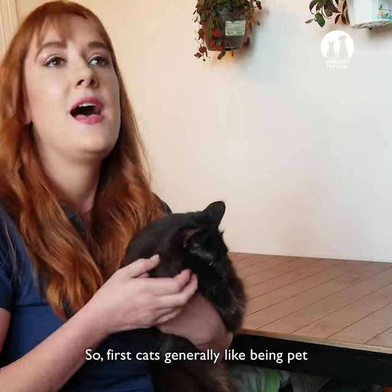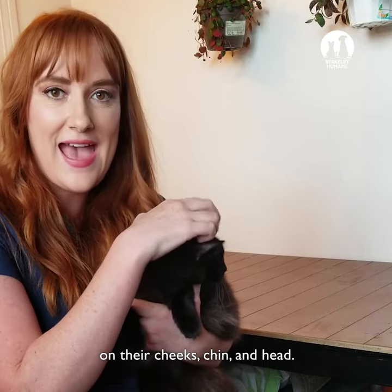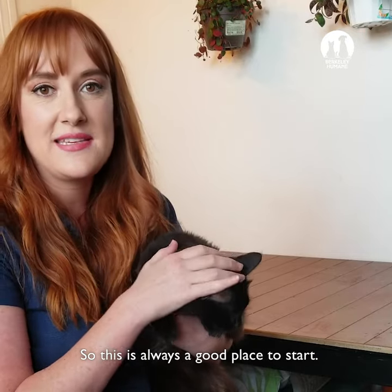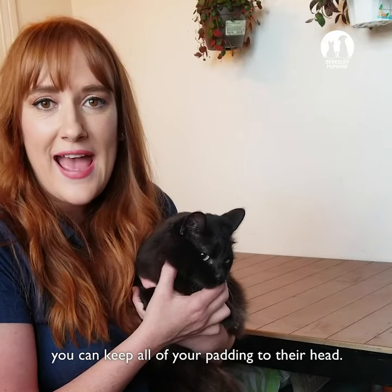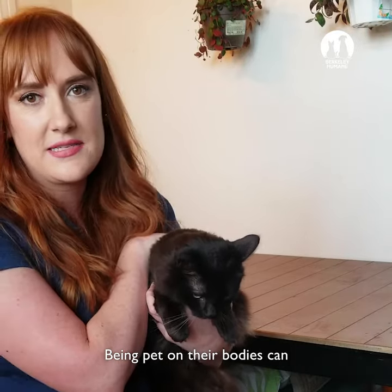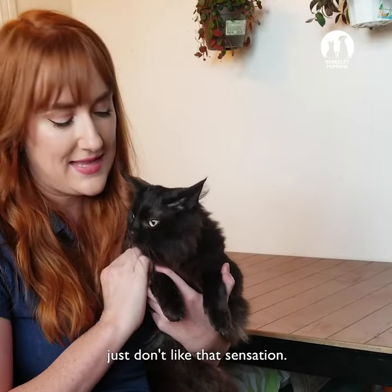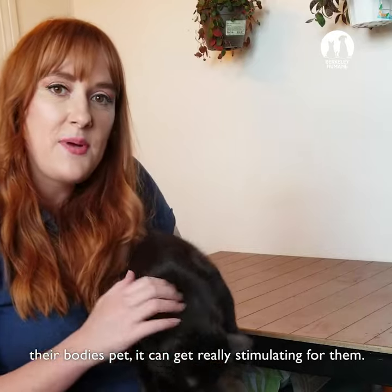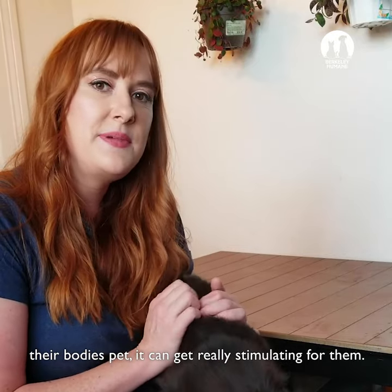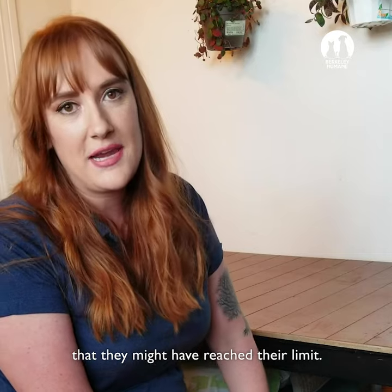Cats generally like being pet on their cheeks, chin, and head. This is always a good place to start, and if it's a cat you don't know very well, you can keep all of your petting to their head. Being pet on their bodies can be really sensitive and a lot of cats just don't like that sensation. Even cats who do genuinely like having their bodies pet, it can get really stimulating for them. So watch for signs in their body language that they might have reached their limit.